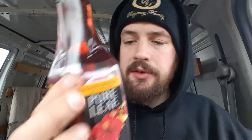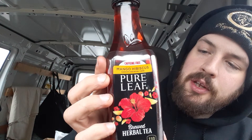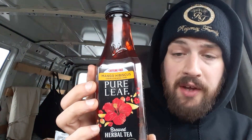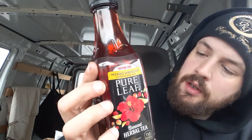Let's look at the calorie content. Calories: 110 — this is one bottle, 18.5 fluid ounces. Total fat: zero grams. Sodium: zero milligrams. Total carbs: 28 grams, 10% of your daily value. Total sugars: 27 grams, includes 27 grams of added sugars which is 54% of your daily value. Protein: zero grams.